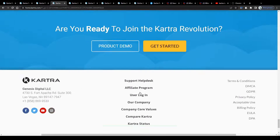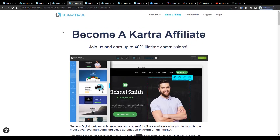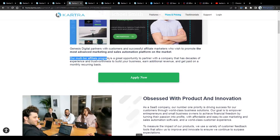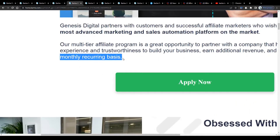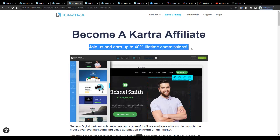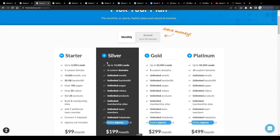The second option would be to become an affiliate and to get paid commissions for every new customer who signs up for a paid subscription on Kartra through your referral link. Join us and earn up to 40% lifetime commissions. Our multi-tier affiliate program is a great opportunity to partner with a company that has decades of experience and trustworthiness to build your business, earn additional revenue and get paid on a monthly recurring basis. Recurring means that you will be getting paid your commissions from one referral every single month over and over again on a lifetime basis.